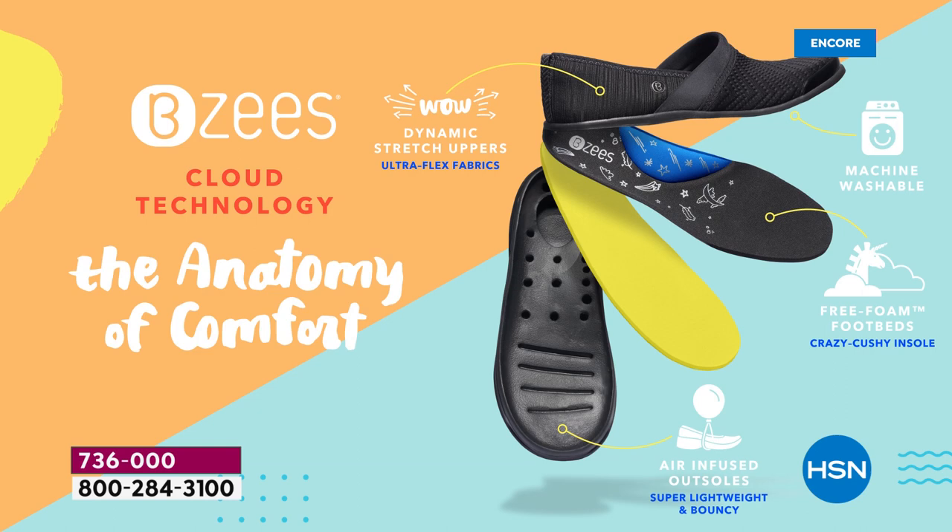Our outsoles are air infused — people always say you don't feel like you have anything in the box because it starts with the outsoles with microscopic air bubbles making it super lightweight. Then you have the free foam footbed. On the Carnival you can see the layer on layer, how thick our insole is — you'll absolutely melt right into the shoe. The footbed has an odor band to fight stinky feet, topped with silver dure to keep your feet nice and fresh.